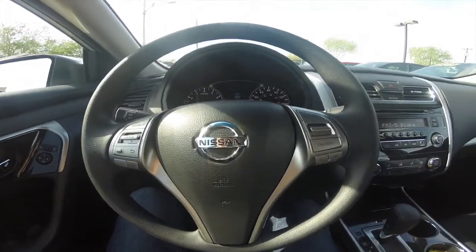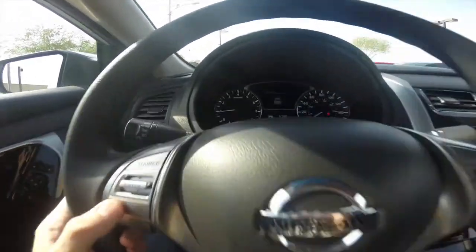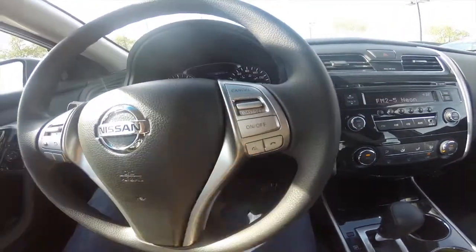Taking a look at the inside. We've got steering wheel controls for your audio, controlling this menu in the back here, as well as voice commands and cruise control.